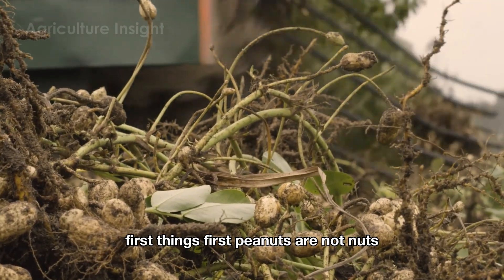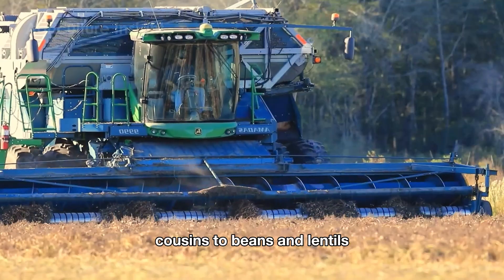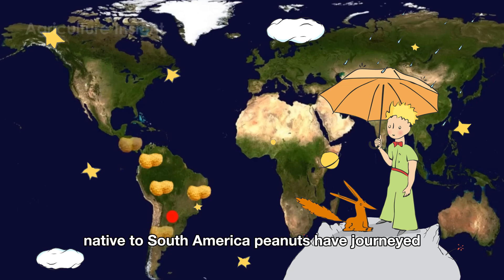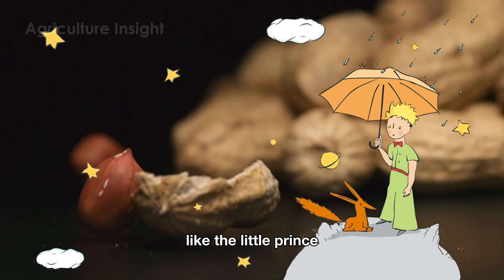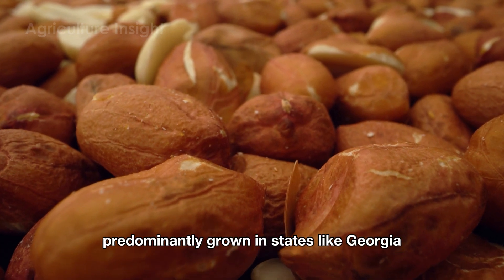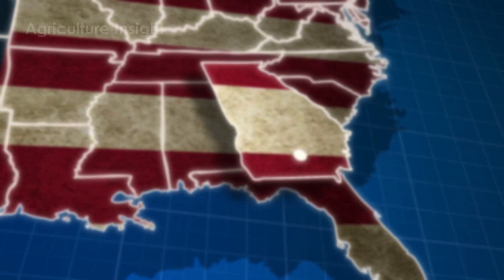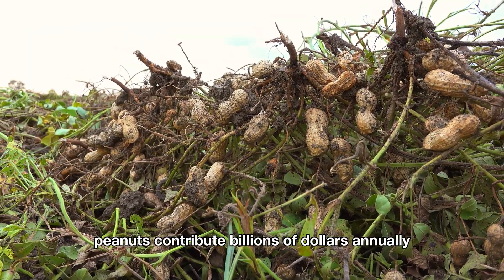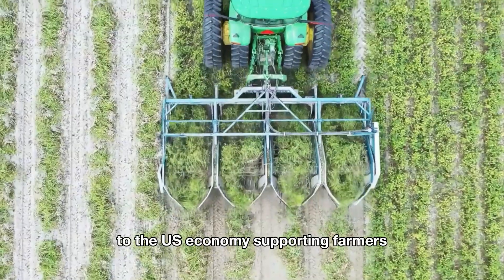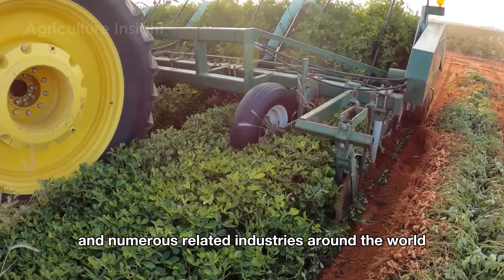First things first — peanuts are not nuts. They're legumes, cousins to beans and lentils. Native to South America, peanuts have journeyed like the little prince from distant lands to become a golden crop in the U.S., predominantly grown in states like Georgia, Alabama, and Texas. Despite their small size, peanuts contribute billions of dollars annually to the U.S. economy, supporting farmers, processors, and numerous related industries around the world.